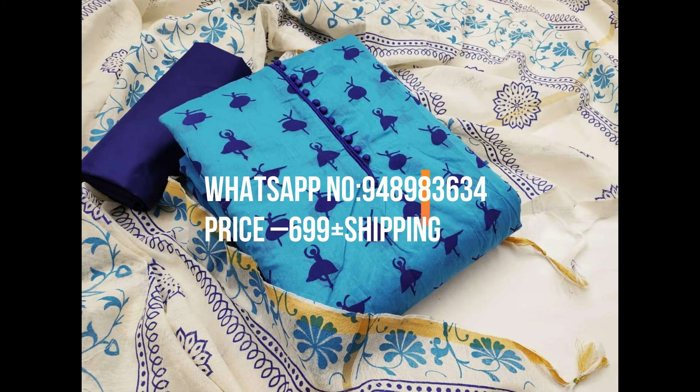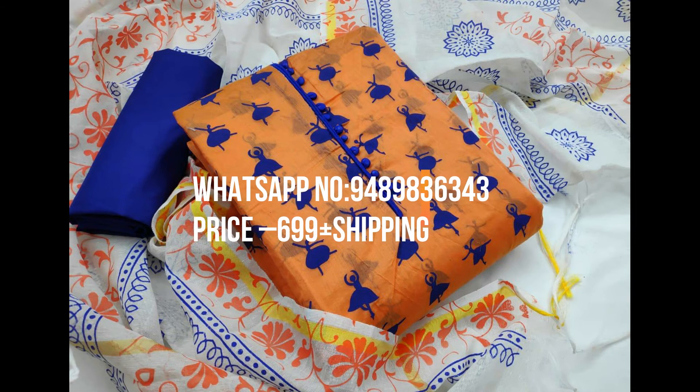The third one is yellow with white color unstitched materials, first quality and printed materials. The fourth one is pink with white color unstitched materials, first quality and printed materials. Dupatta is blue color.